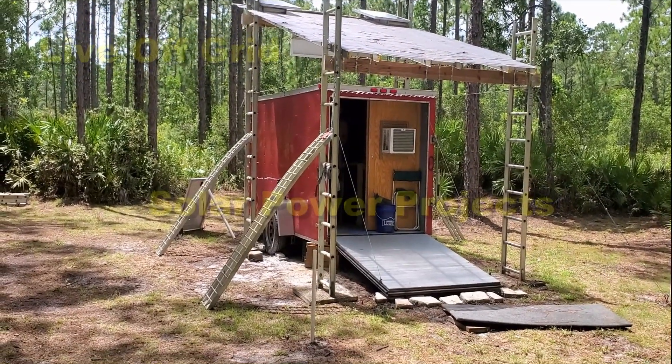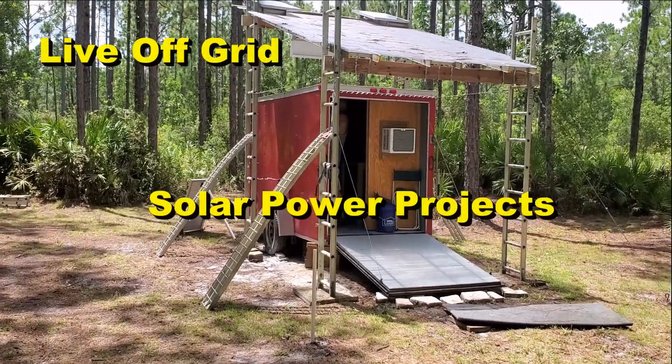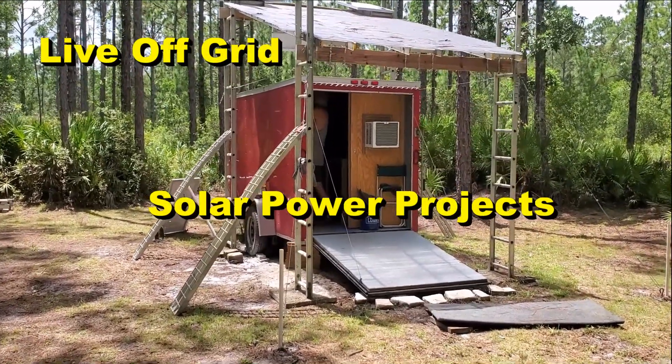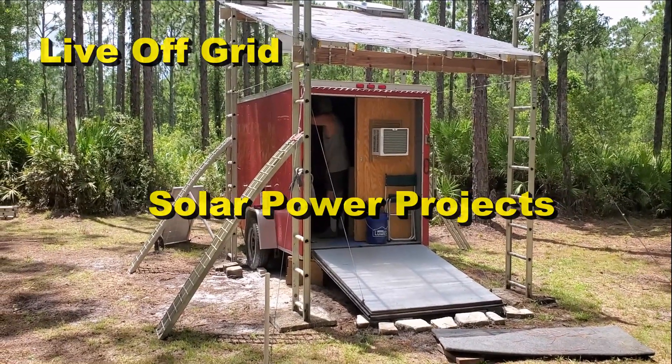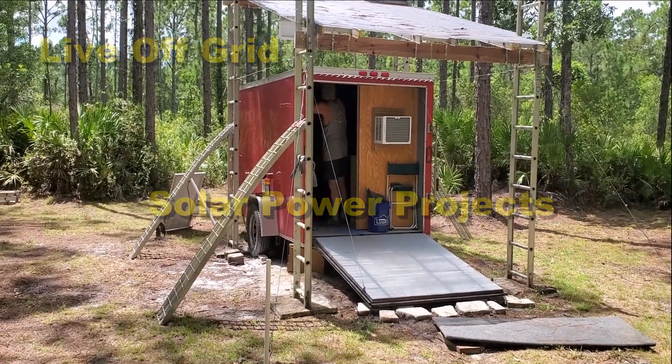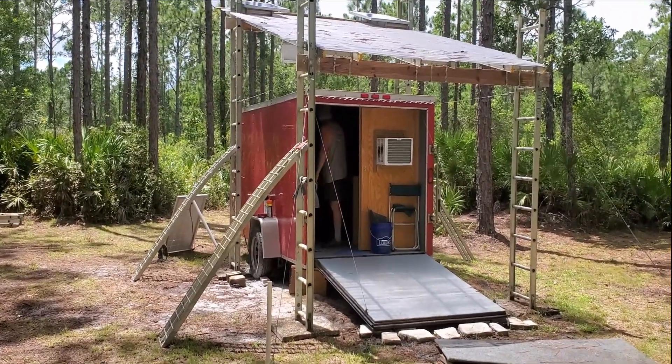This is portable. He actually moved it about two feet while he was down here this time. We're going to fire up all of the solar and turn on the AC and show you guys that this thing will run and run and run as long as there's sunshine.